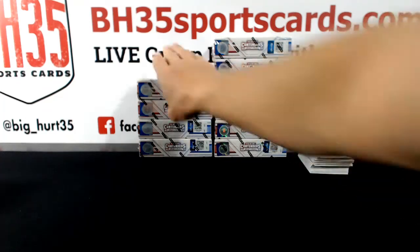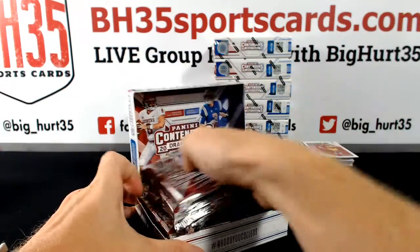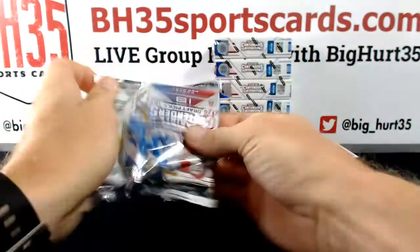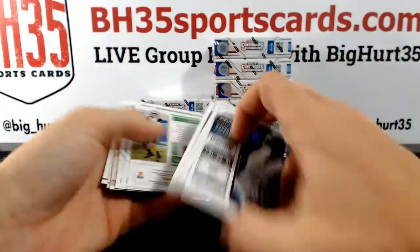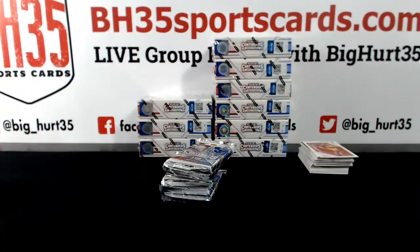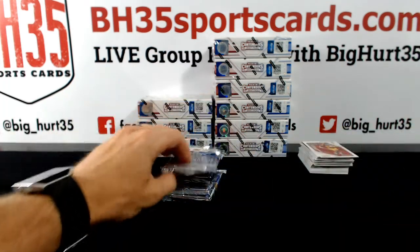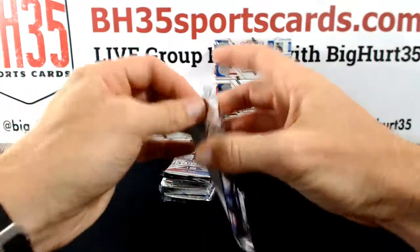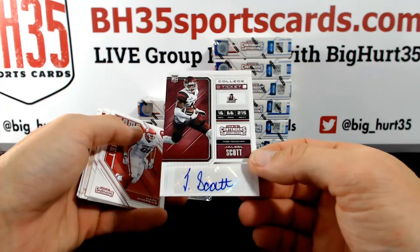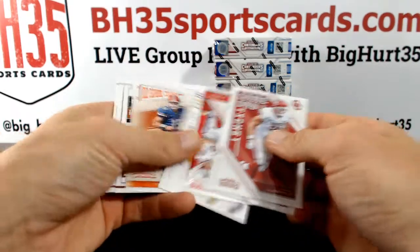Yes sir, yes sir. Chase Lytton, Marshall. Jaleel Scott, Texas A&M — sorry, not even close — New Mexico State. Okay.